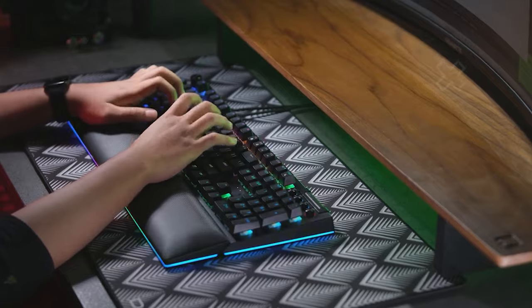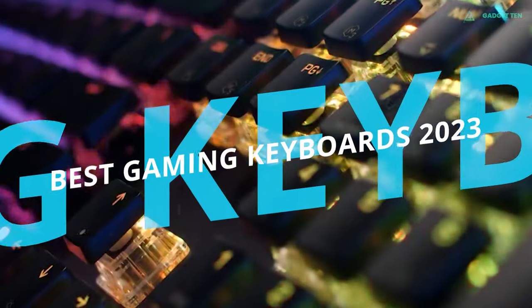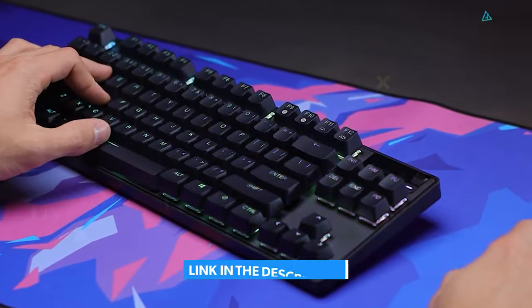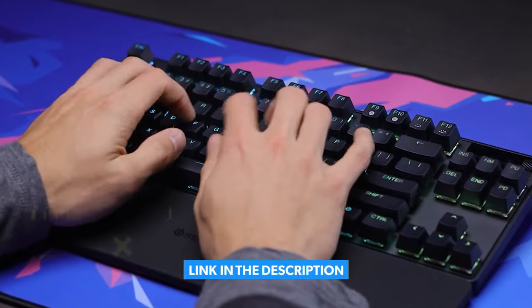So in this video, we've composed a brief consumer guide and reviewed the top 5 best gaming keyboards currently available. For more information on the products, we've included links in the description box down below. Let's get started.